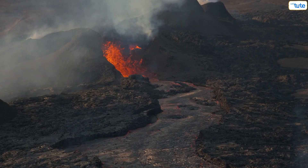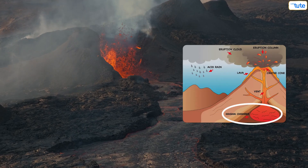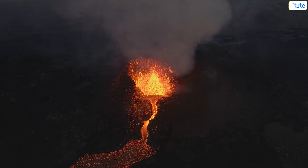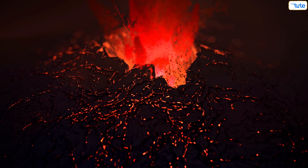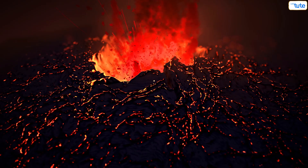Volcanoes have several key components. The magma chamber is a reservoir of molten rock deep beneath the surface. The magma rises through the conduit or pipe, which connects the magma chamber to the surface. When the pressure builds up and the magma escapes, it erupts through the crater or vent at the top of the volcano.